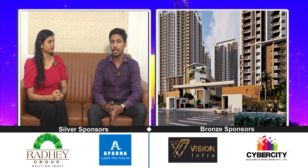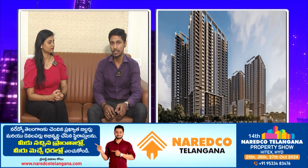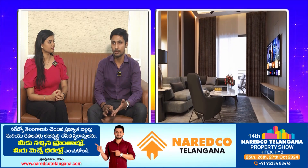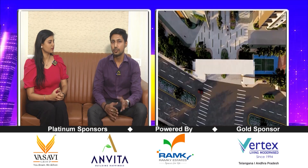Our current project is in Tallapur. It is an 11-acre project with 7 towers and 28 floors. We have 2, 2.5, 3, and 3.5 BHK segment options, with SFT sizes starting from 1,319 SFT. We also have options like 2,700 SFT.